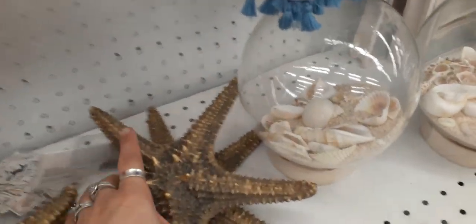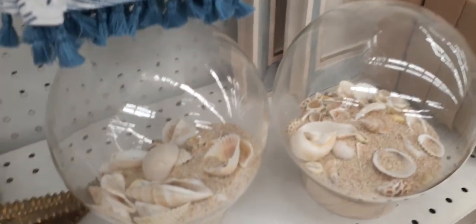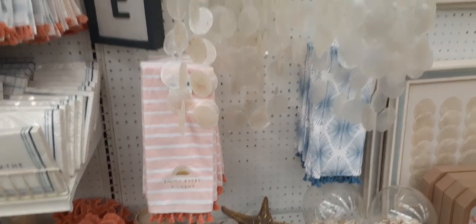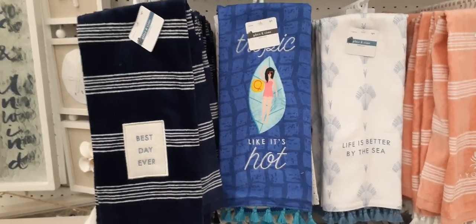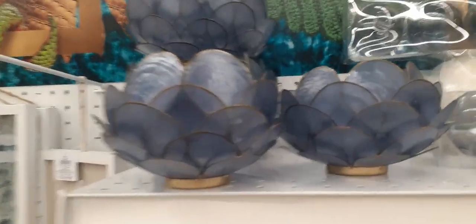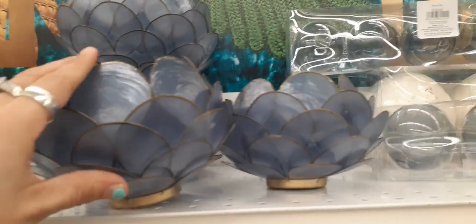Starfish — let's look at these. Cute. Totally cute DIY project right there. Cute hand towels with a fringe. And look at these — this one says 'Home.' How cute are these towels. I like this one — 'Tropic like it's hot.' The tassels are cute. Look at those cute bowls — they're so light. Here's their coastal stuff.